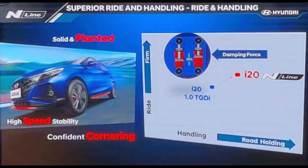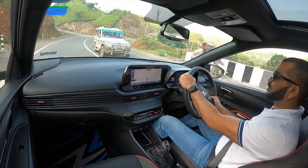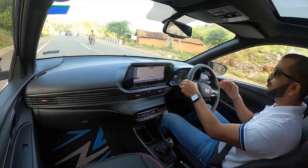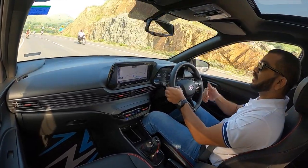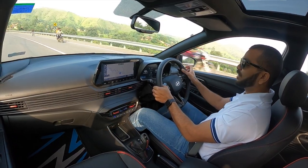Hyundai has also retuned the suspension. The dampers have 30% more stiffness. The springs are still the same — Hyundai has not changed the springs. But it does feel slightly on the stiffer side so that you get a sportier feel when driving on winding roads. That difference will definitely be felt if you drive these two variants back to back.